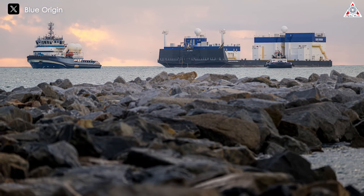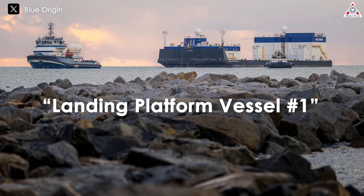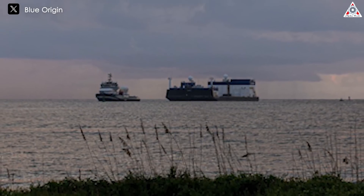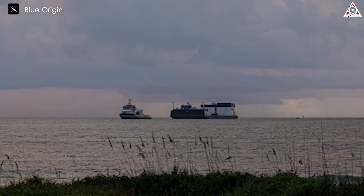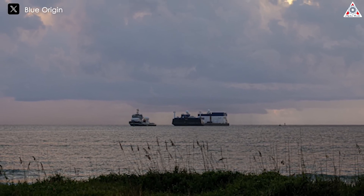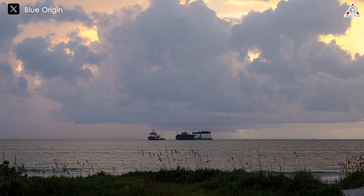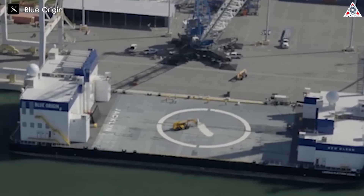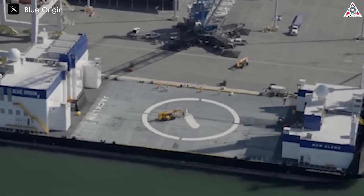The new unmanned ship, named after Bezos' mom, is nicknamed Jacklin, though its legal name is Landing Platform Vessel No. 1. Jacklin is a new ship specifically designed to serve as a landing platform for New Glenn. Construction started in Romania last year and was completed in Brest, France around last month. Jacklin departed from Brest to Florida on August 8th. The early arrival of Blue Origin's drone ship clearly demonstrates their goal of completing a booster landing on New Glenn's very first launch.